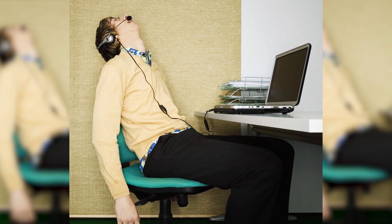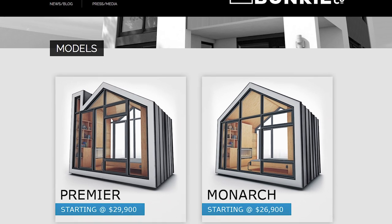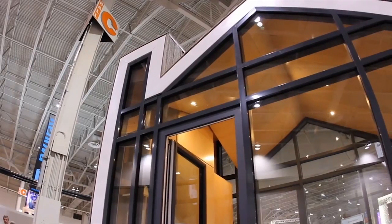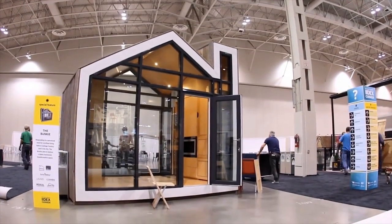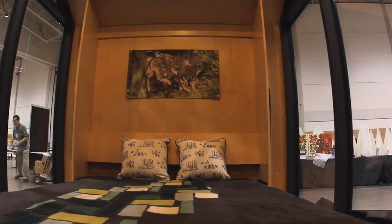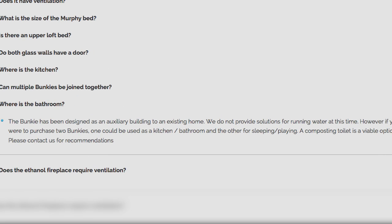You must be exhausted from all that awesome, so take a nap in your personal bunkie. These are 106 square foot pre-assembled mini houses that are made to go anywhere and don't require a building permit. They can be customized to include a fireplace, queen size murphy bed, and modular cabinetry, but unfortunately there's no running water.